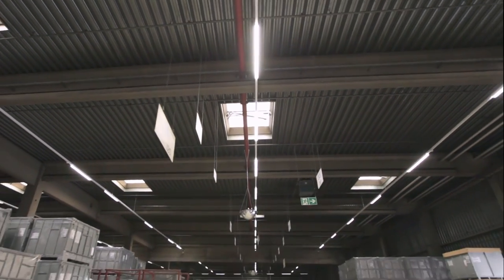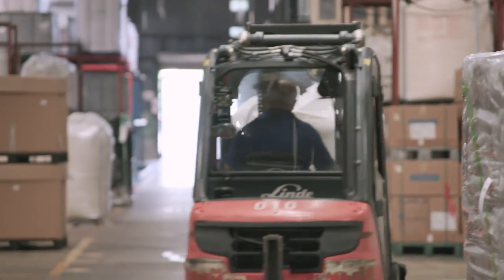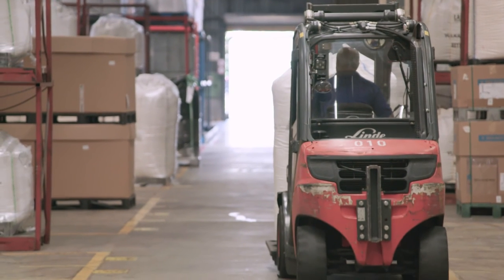This form of intelligent lighting control system can be used for any area that is constantly in operation, but where the lights only need to be on occasionally or at certain points.